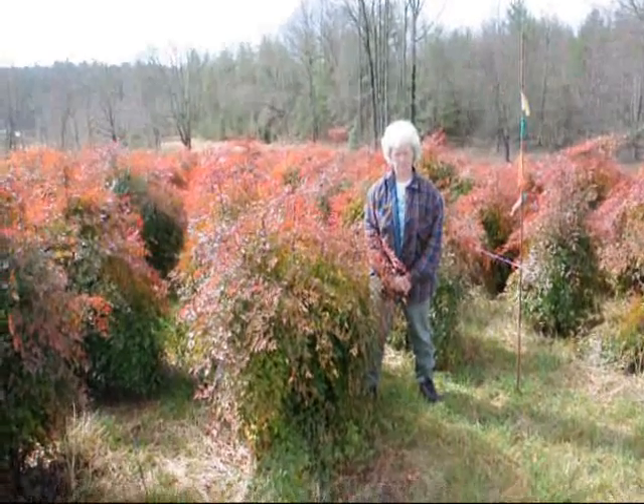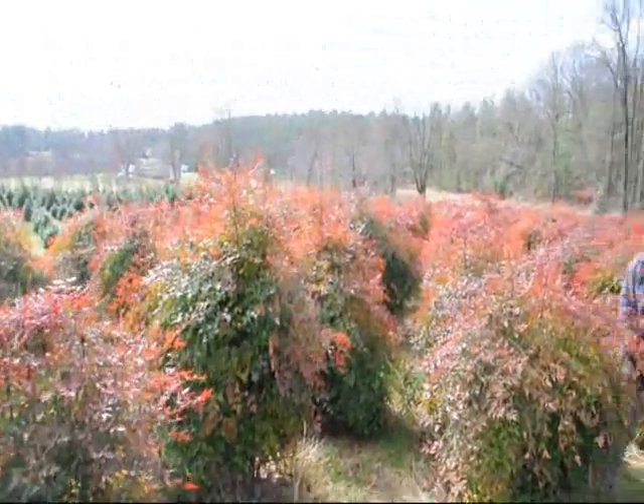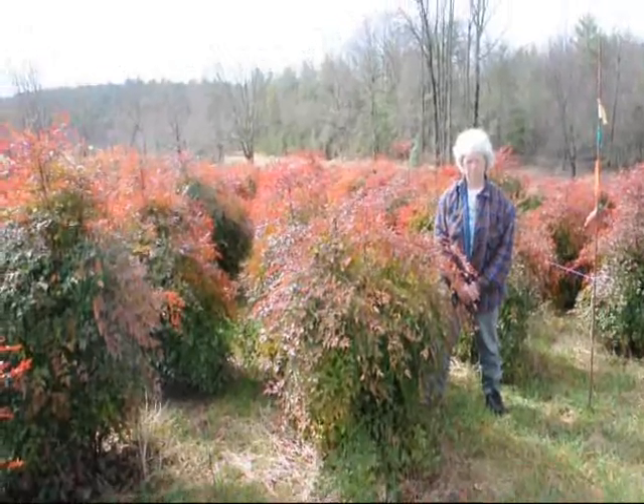This is Nandina — give us a call at 215-651-8329. We have plenty of them here, real nice evergreen that only gets to be about five to six feet.